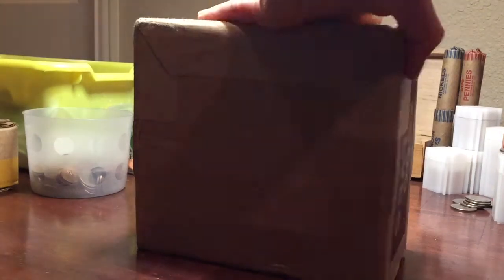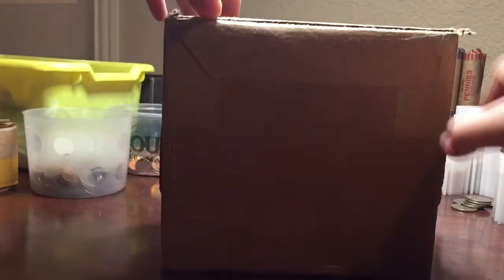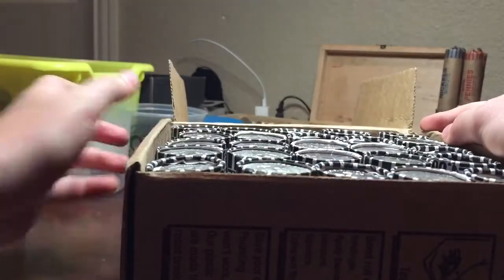Alright guys, got a box of halves. See right there? I'm gonna go ahead and open it up. And let's go. And let's hop right into the box.